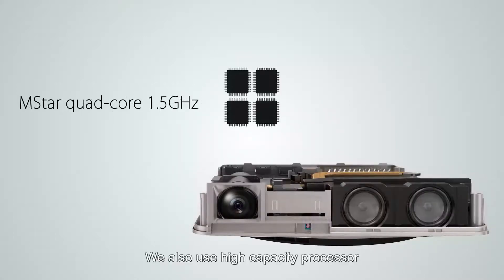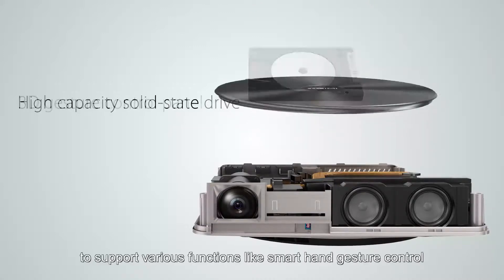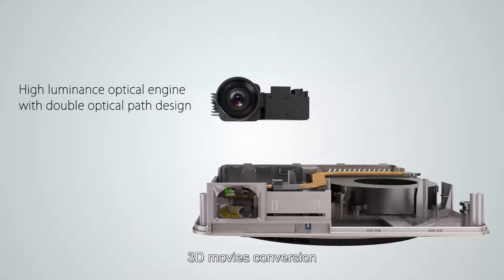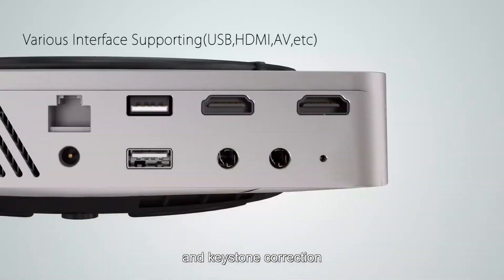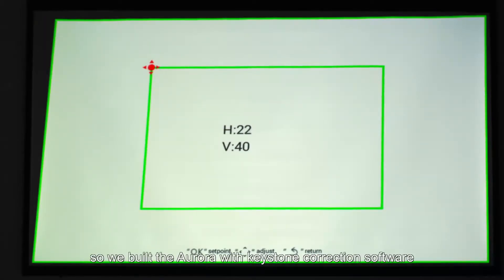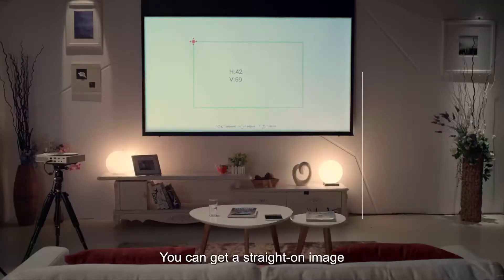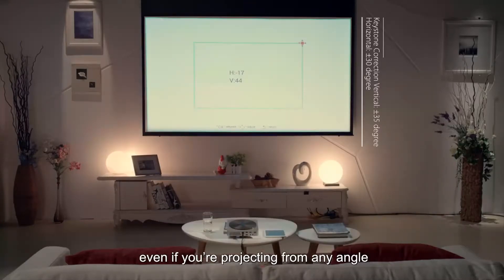We also use a high-capacity processor to support various functions like smart hand gesture control, 3D movie conversion, wireless picture synchronization, and keystone correction. Since there's not always a perfect place for your projector, we built the Aurora with keystone correction software — you can get a straight-on image even if you're projecting from any angle.